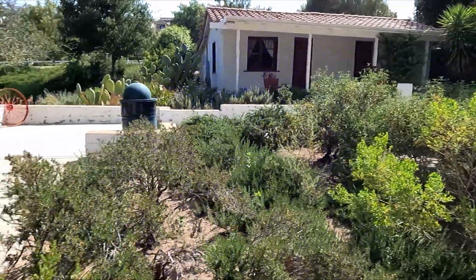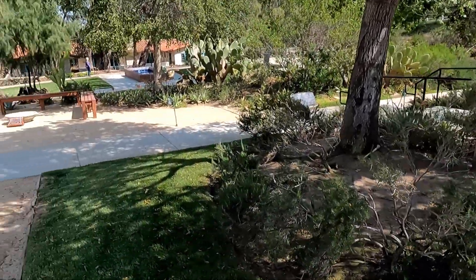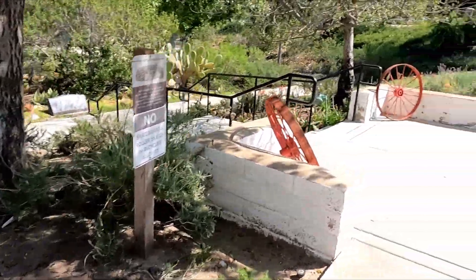I'm going to walk up to this next building. You can see the main house down there — it's just gorgeous. Let's go.